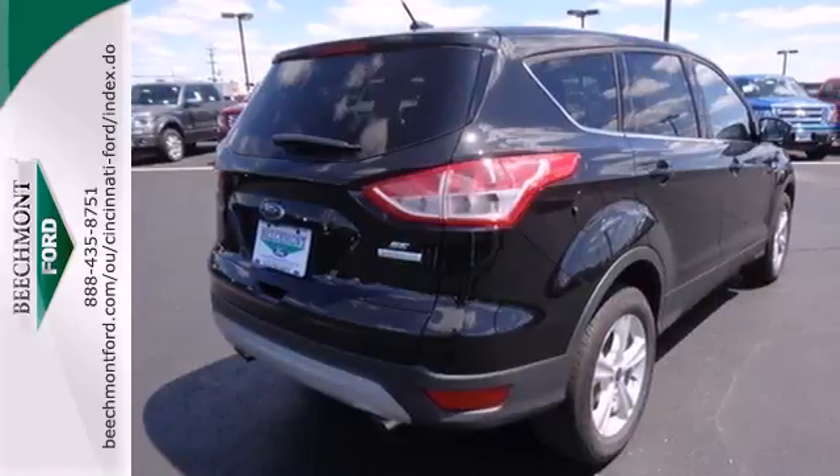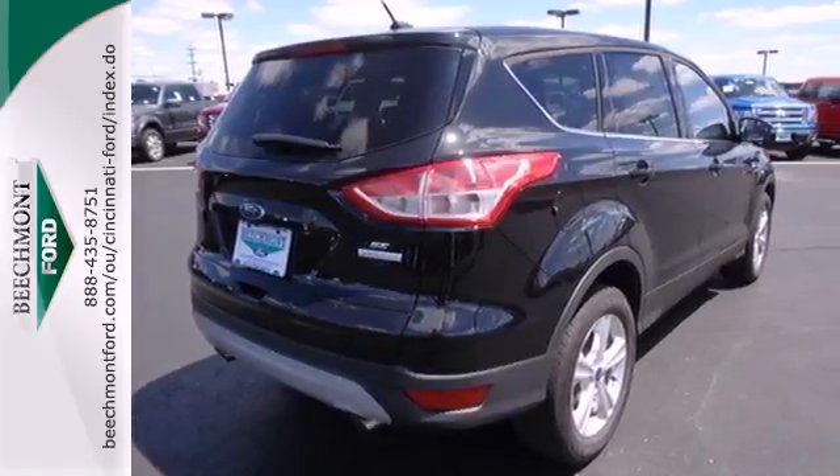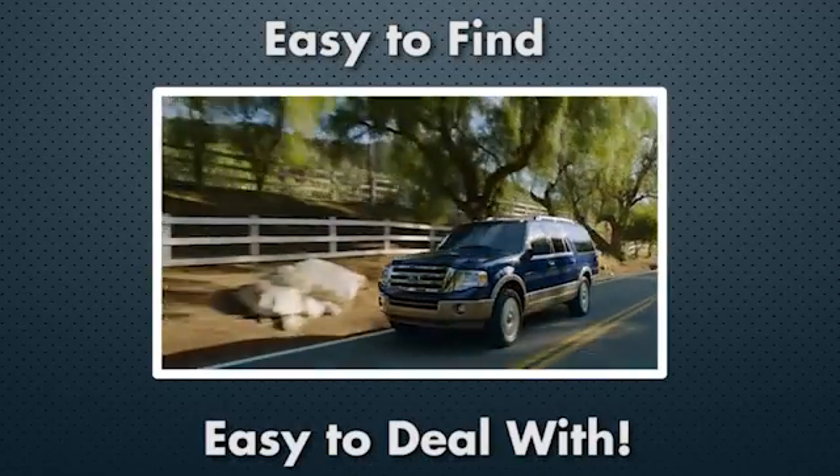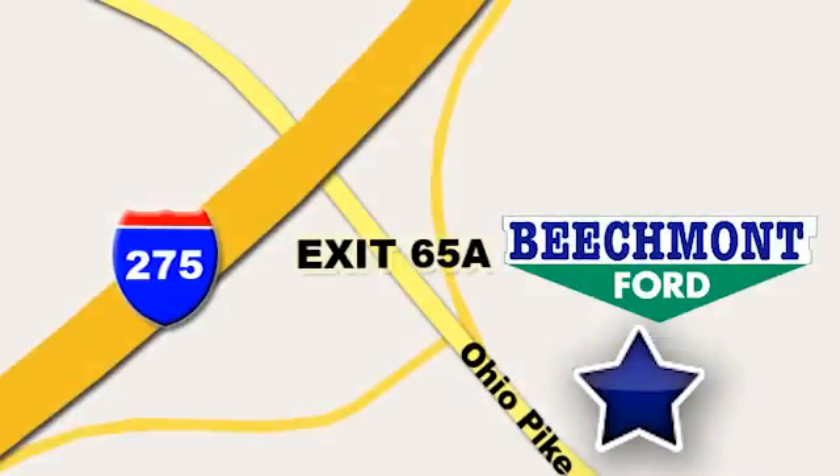Bring the family in for a test drive today. Beechmont Ford — we're a friend in the community. Stop in today, we're easy to find, easy to deal with. Off of I-275 at 65A Beechmont Avenue.